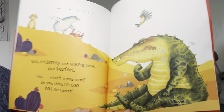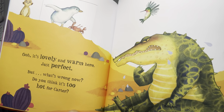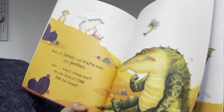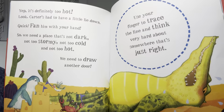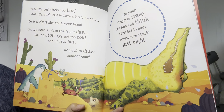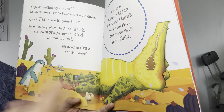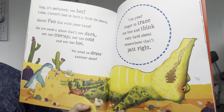Oh, it's lovely and warm in here. Just perfect. But what's wrong now? Do you think it's too hot for Carter? Yep, it's definitely too hot. Look, Carter has to lie down. Quick, fan him with your hand. We need a place that's not dark, not too stormy, not too cold, and not too hot.